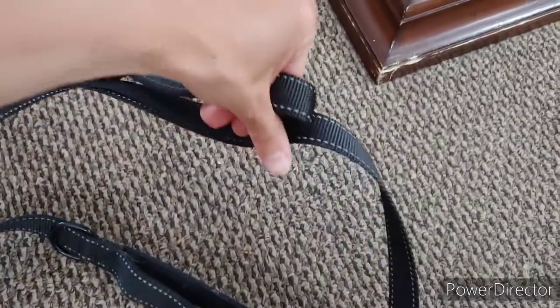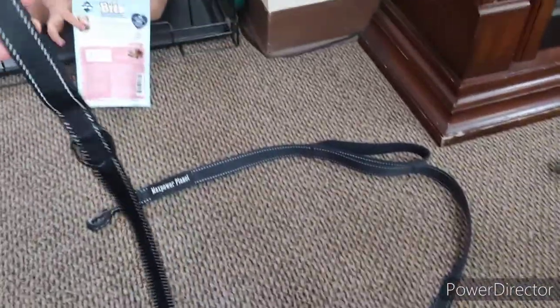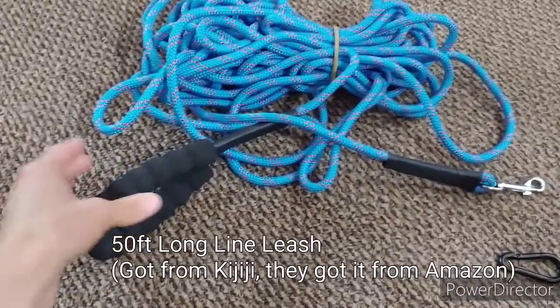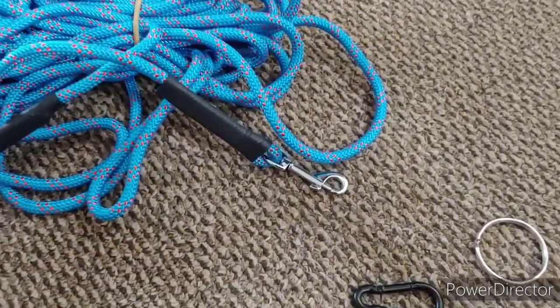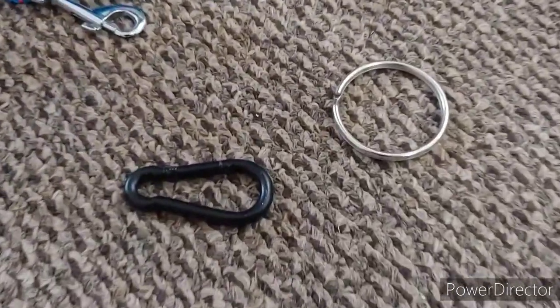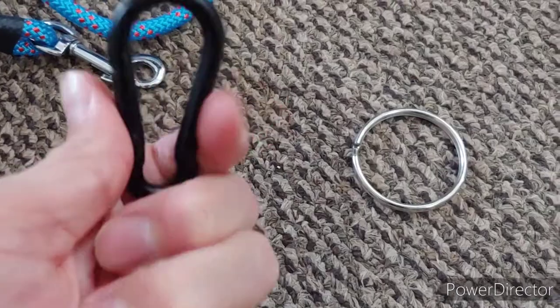We have a 50-foot long line leash from Kijiji that I got for $25, only used it once. I'm going to attach some things to it — maybe this one — to make it extra secure.